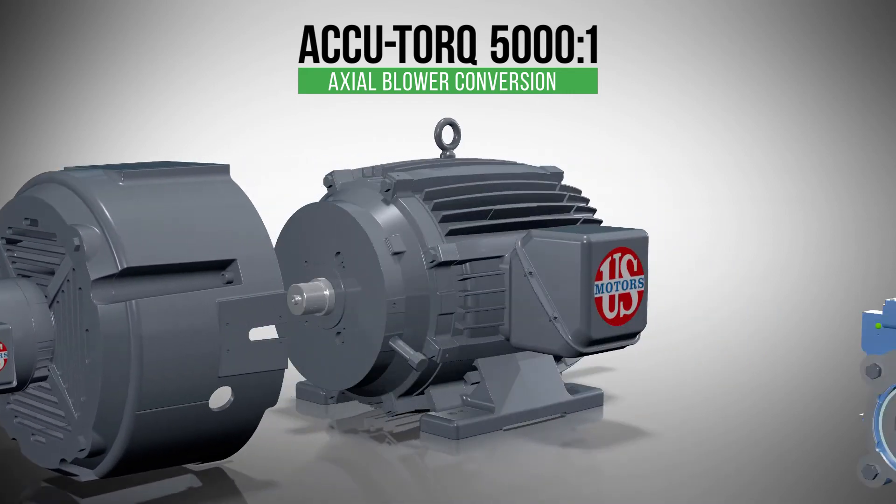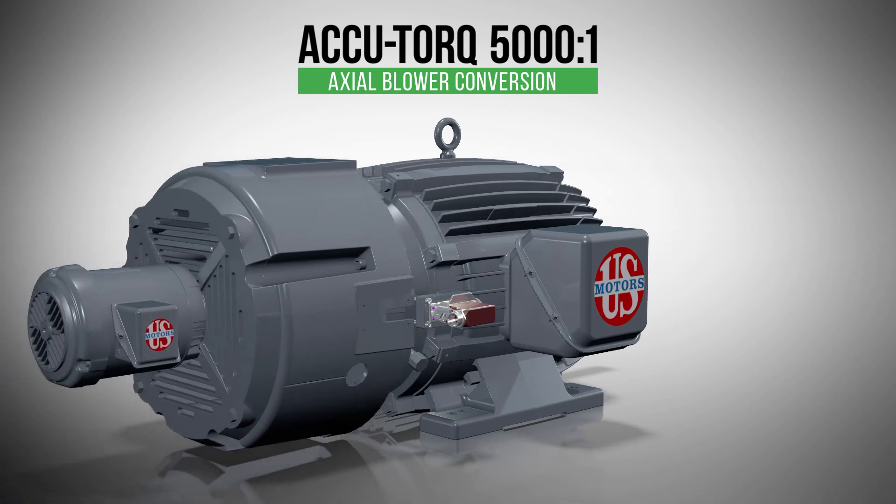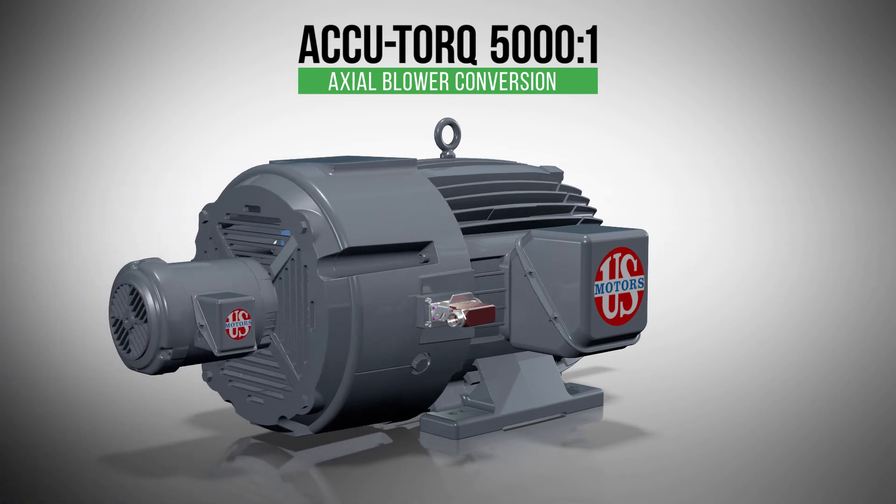For optimal control, flange mount encoders like the heavy mill-duty Aftron AV56 are available for rapid delivery through the conversion center.